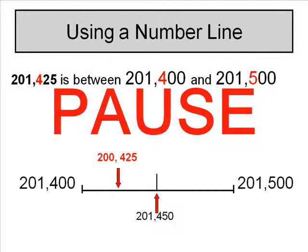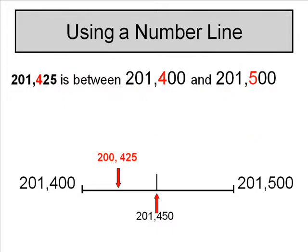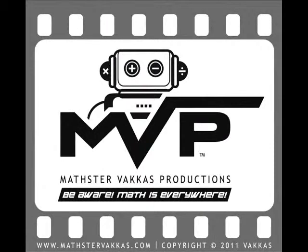Click pause to look at the answer. Be aware — math is everywhere. Be aware.